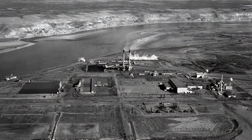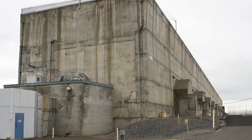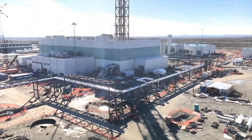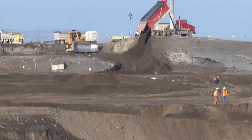The Hanford site was created more than 75 years ago as part of the Manhattan Project. From plutonium production to cleanup and eventually closure, Hanford's mission has evolved over time. Since the late 1980s, Hanford has been focused on cleaning up the legacy waste. In addition, we always want to ensure the safety of our workers, the public, and the environment.